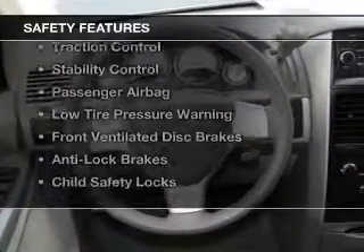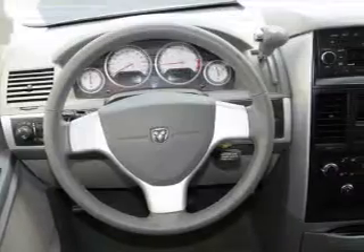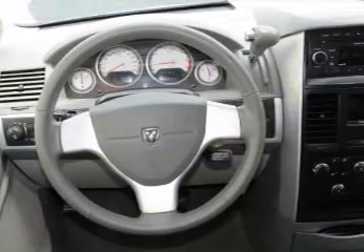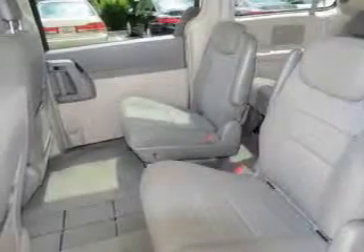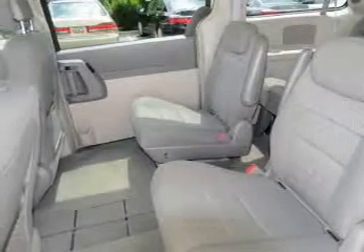Safety was made a priority with these features: curtain head airbags, second and third row head airbags, brake assist, traction control, stability control, a passenger airbag, low tire pressure warning, front ventilated disc brakes, anti-lock brakes, and child safety locks.